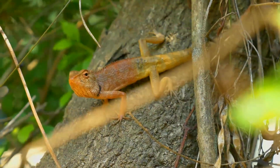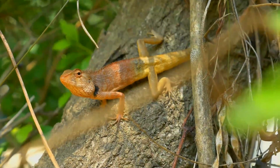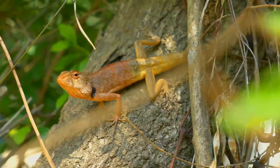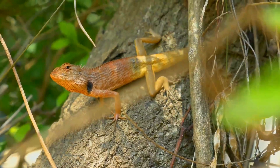Oviparous. About 10 to 20 eggs are laid, buried in moist soil. The eggs are long, spindle-shaped and covered with a leathery skin. They hatch in about 6 to 7 weeks. They are able to breed at about 1 year old.